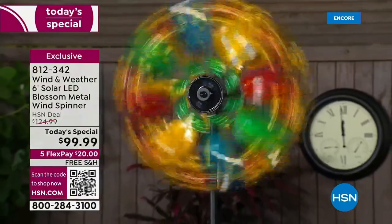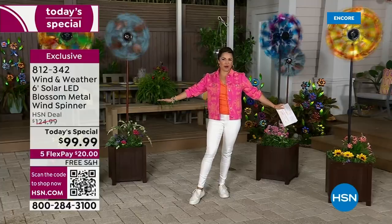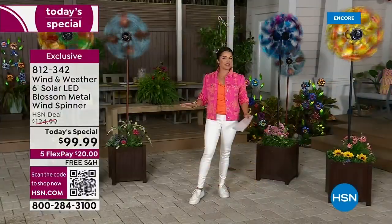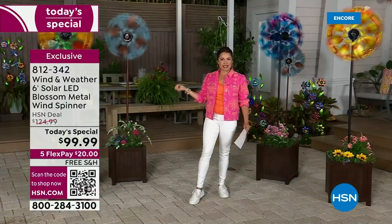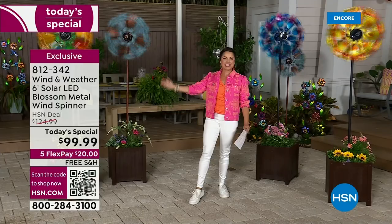It is a true springtime celebration with wind and weather. We are going to add movement, color, whimsy, and magic to your yard or garden, whether big or small. Whether daytime or nighttime, these spinners are gorgeous from every angle. During the day you get bold, bright, beautiful color and movement, and at night the solar lights light up and you have a colorful magical light show.